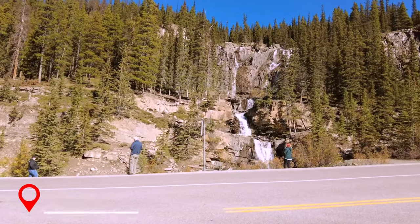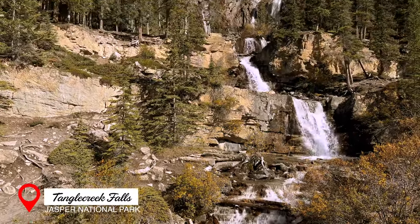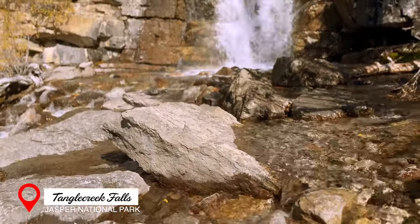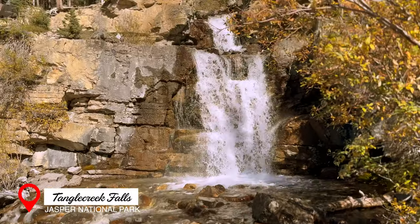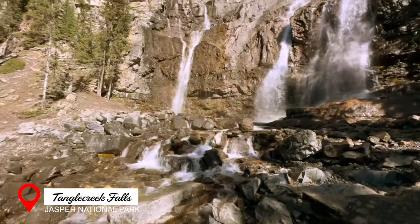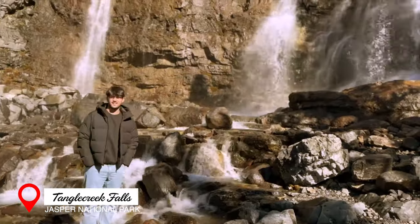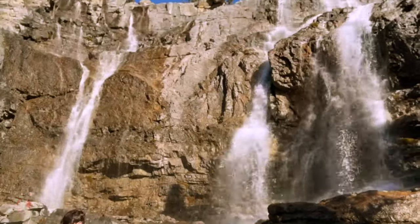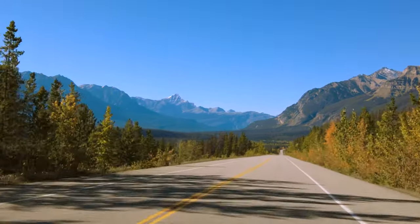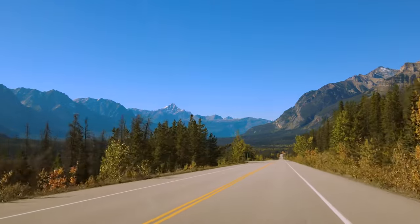Just a couple of miles past the skywalk, on our way to Jasper Town, we came across Tangle Creek Falls. From the side of the road, we took an easy climb to the top and enjoyed the cascading waterfalls. We were so mesmerized and enthralled by the stunning scenery that we had to make several stops before we arrived at our next destination.